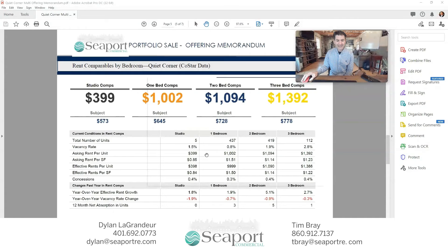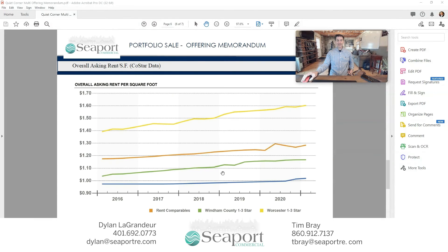You can look down here at the vacancy rates as well. We're somewhere between 0.8% and 2% vacancy, and that shows that our complex is underperforming. Here are the asking rents per unit as well. Looking at the overall rent for the region, you'll see that back in 2016 it was right around $1.05 per square foot, which is what is currently being charged now for the portfolio.